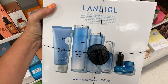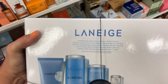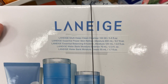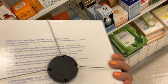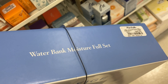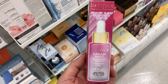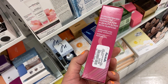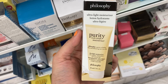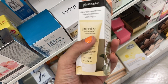They had a Laneige kit — the Water Bank Moisture Full set — which comes with five products: a cleanser, moisturizers, Moisture Essence, and a cream. Pretty much everything you could possibly need from Laneige, and this kit is $49.99. They also had the Pacifica Beauty Sleep Booster Serum — a dream shot with ceramide and rose — for $5.99. And another Philosophy Purity Made Simple Moisturizer for $6.99.